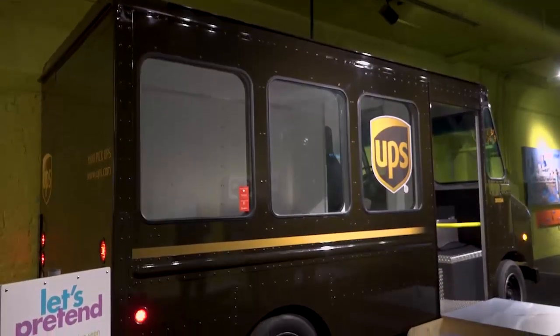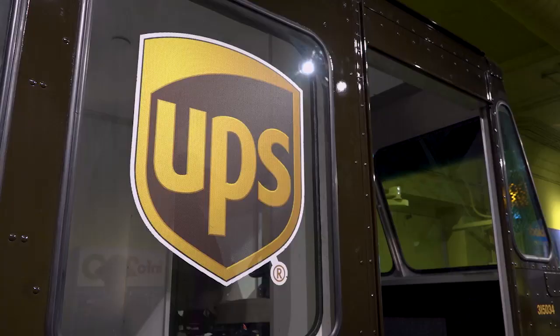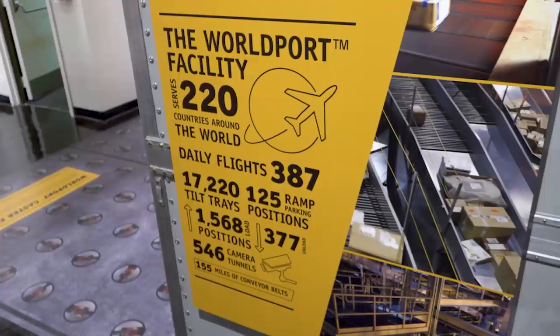This latest edition comes on the heels of the UPS delivery truck exhibit installed last year. Both provide a science, technology, and math-based learning experience for guests.